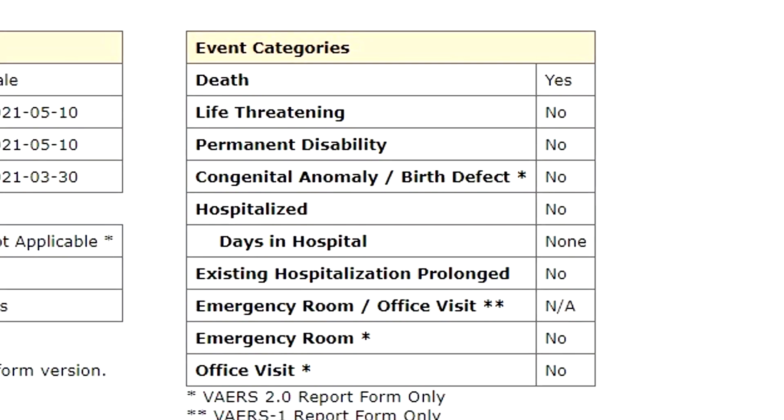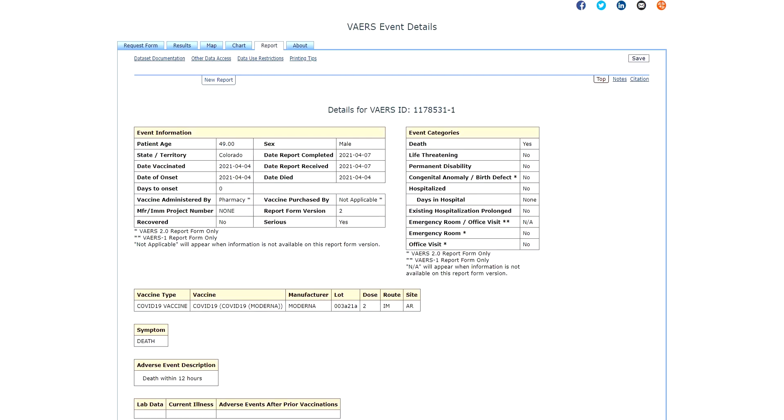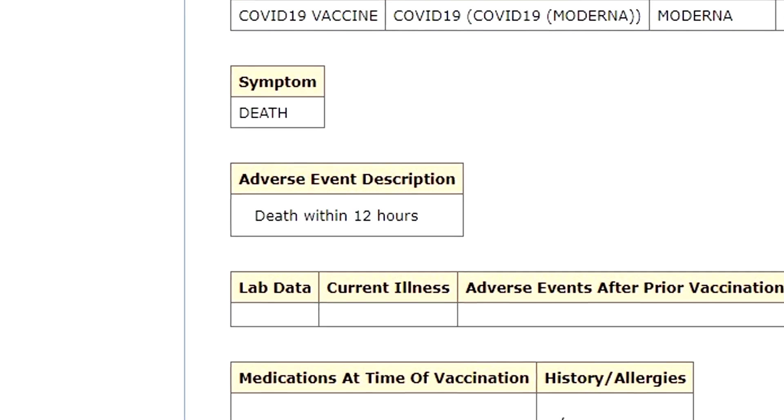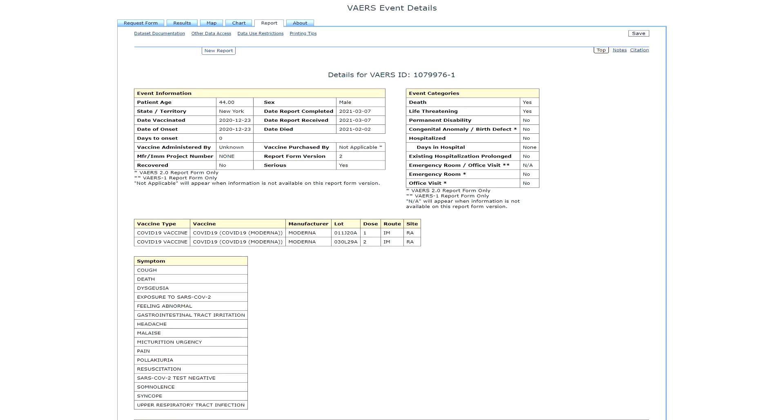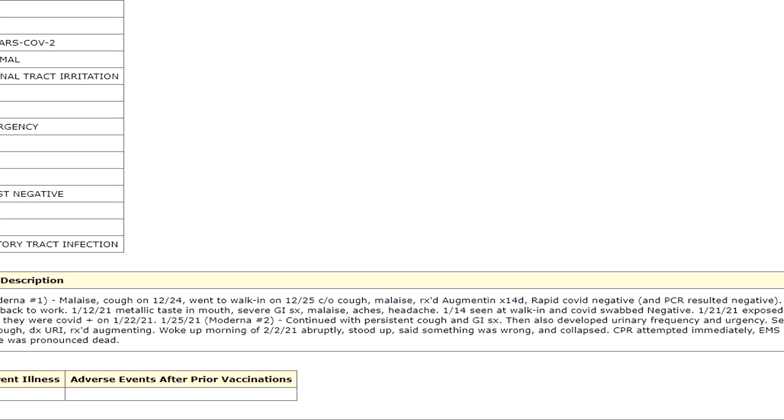I'm looking forward to getting my vaccine soon, as I know you are if you haven't already. And in this way, we will collectively make the world a safer place, each of us doing our part to forge a brave new normal.